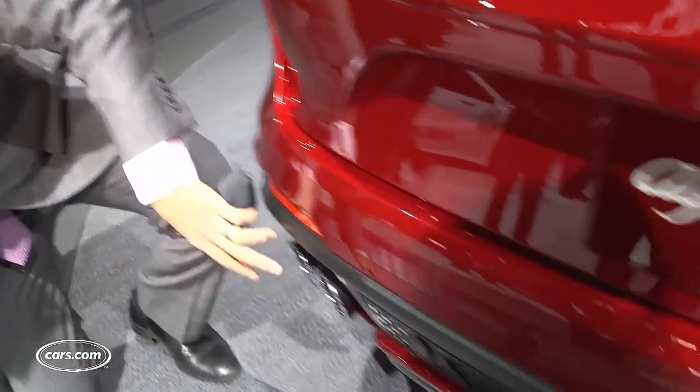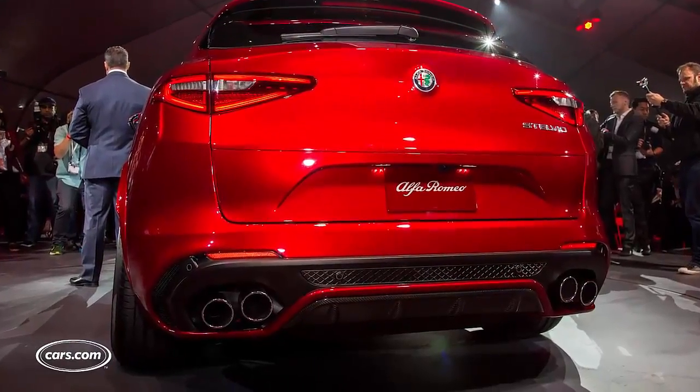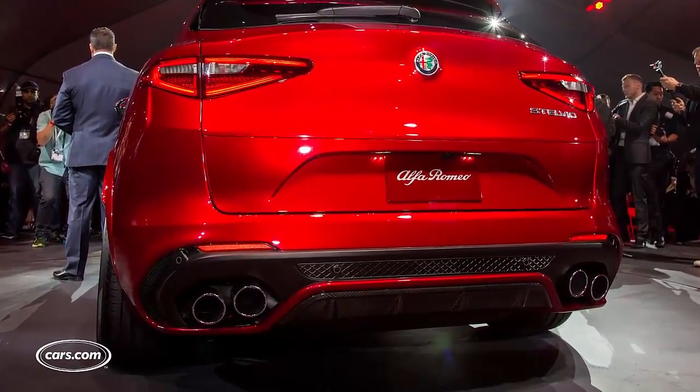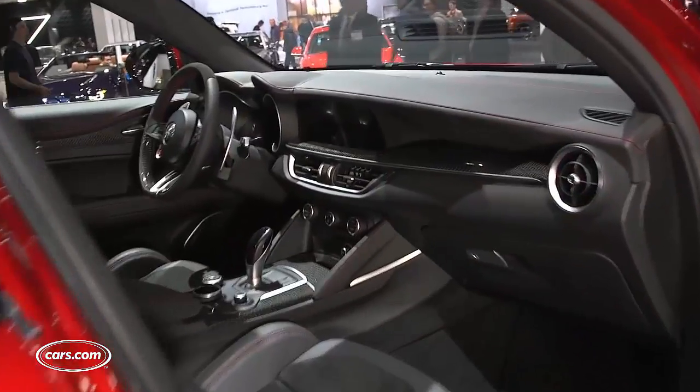Check this out: quad tailpipes, real carbon fiber, and a very busy-looking lower bumper — that's because this is the Quadrifoglio version of the Stelvio, the highest-performance version.